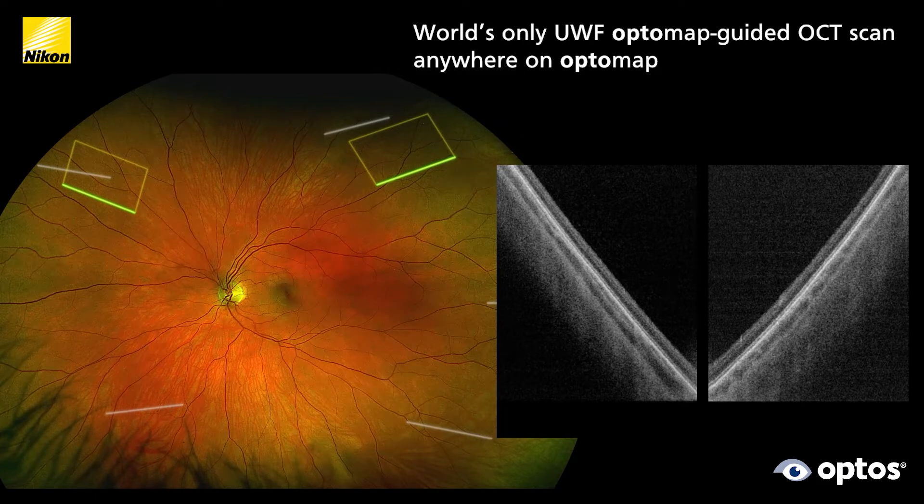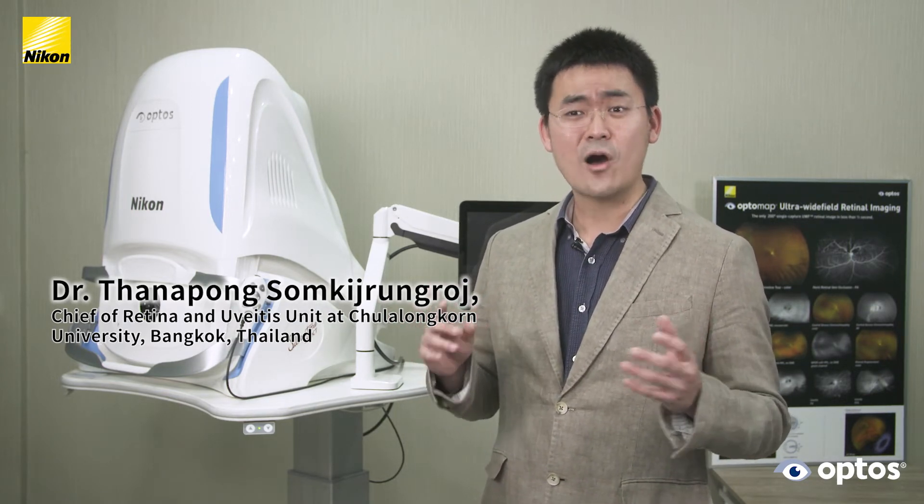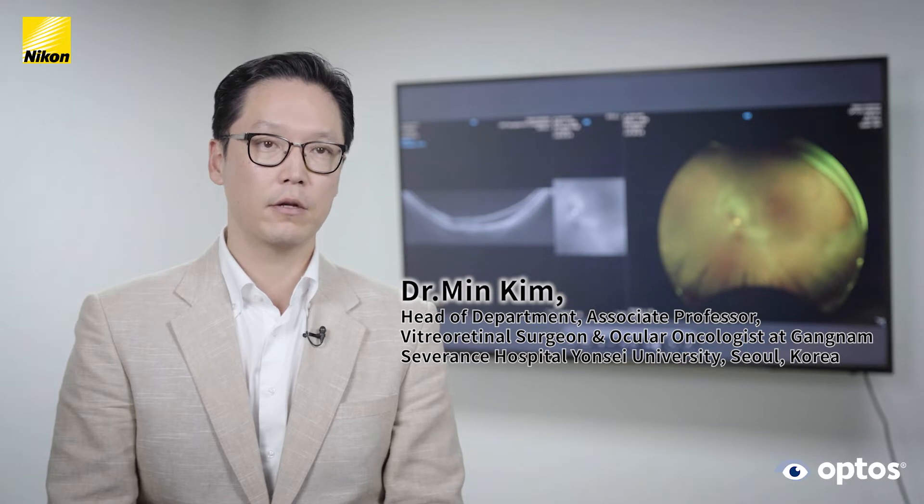This powerful combination of ultra-wide field and swept source OCT speeds clinic flow and positively impacts clinical decision-making. We all know OCT in this era is really important for the retina specialist and all ophthalmologists. We know the pathology of the retina, and with the Silverstone it is much better — because we have the challenging task of doing OCT on the peripheral retina. Silverstone with its wide-field OCT capabilities has become one of my favorite imaging modalities — it is my best friend in the clinic.